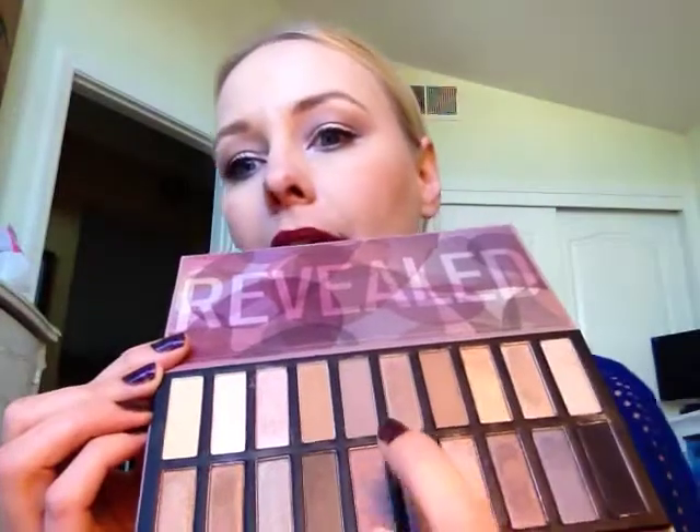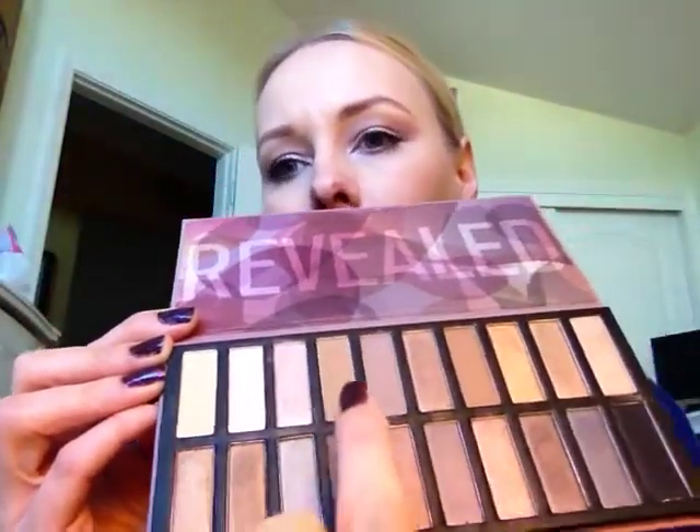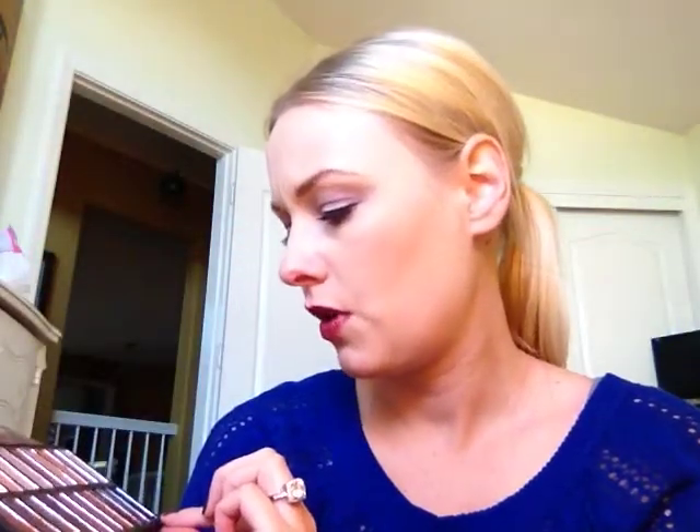My lighting is really bad — it's kind of grayed out today, so I have an extra light here. So this black is a matte, and there are a few matte shades up top here. This one actually has a little bit of shimmer to it, but this lighter color right here is a matte. This brown color here is also matte, and the one next to it, and this darker brown as well.